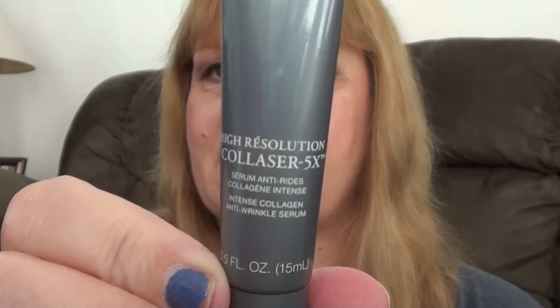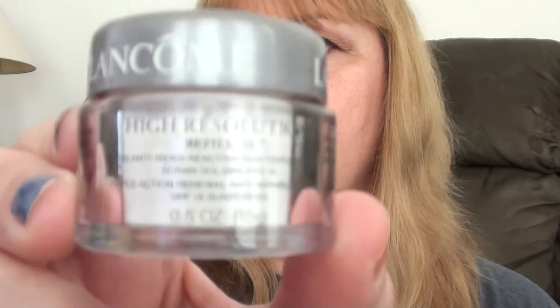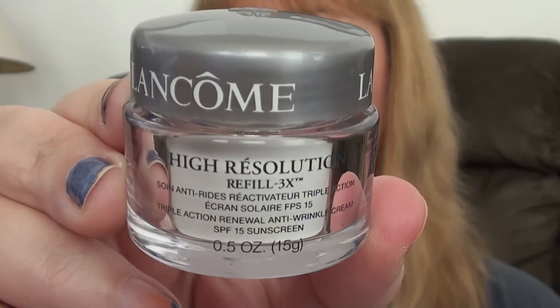What you do is just list off the products that you used today. So the first thing I put on was my Lancome High Resolution Co-Laser 5X Serum. And then I followed that up with the Lancome High Resolution Refill 3X Moisturizer with SPF 15.